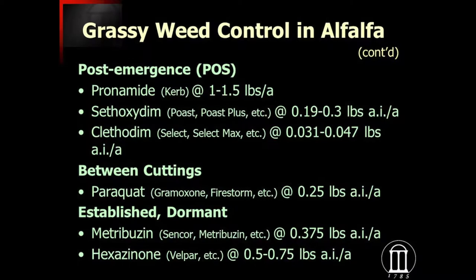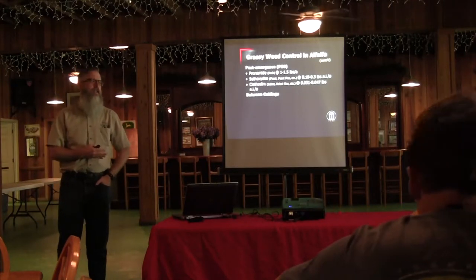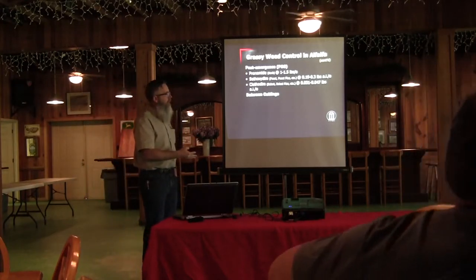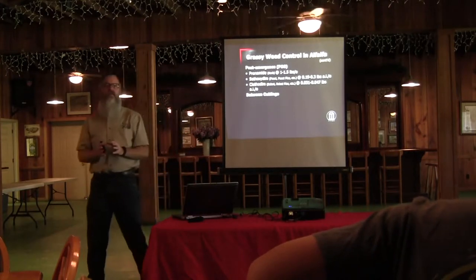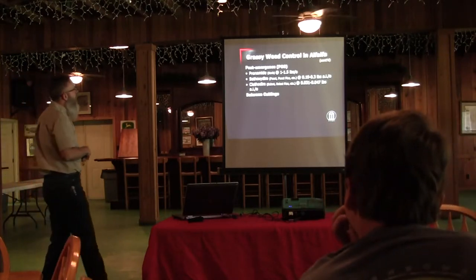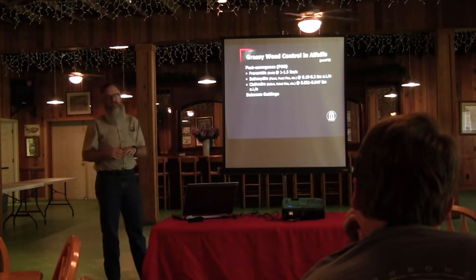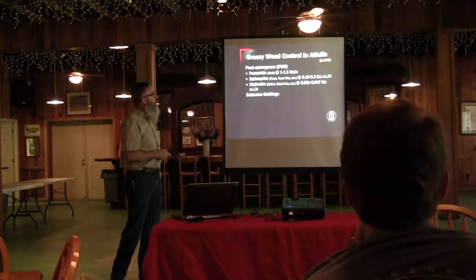If we are interceding into bermudagrass, then virtually none of what I'm talking about here is going to work. Things like Post, Post Plus, Select, and Select Max can be used to suppress grass growth. We often have a lot of ryegrass competition with the alfalfa in the establishment phase, and folks will want to come in and try to control the grasses. However, I've had some cases even on university farms where the alfalfa has been burned back pretty severely with Post or Select, so my preference is if it's ryegrass, unless it's just really, really competitive, let it ride.